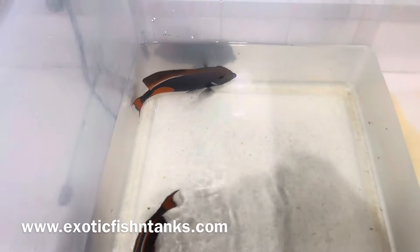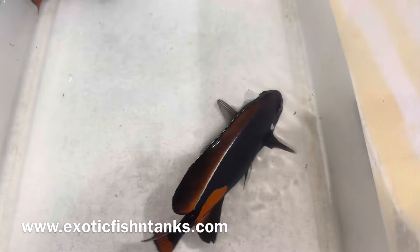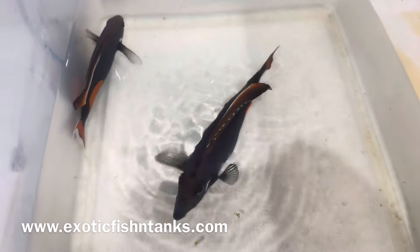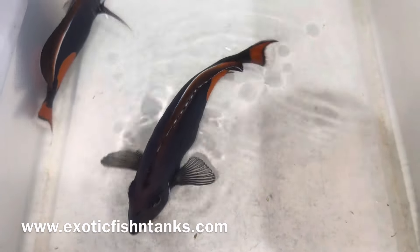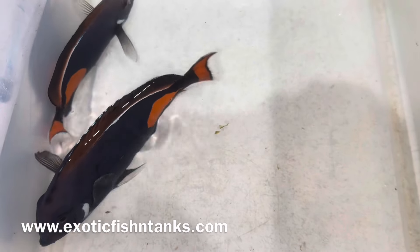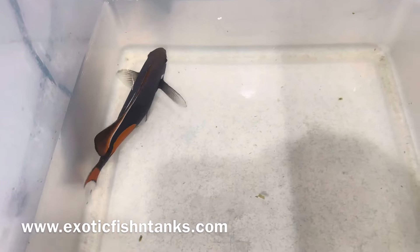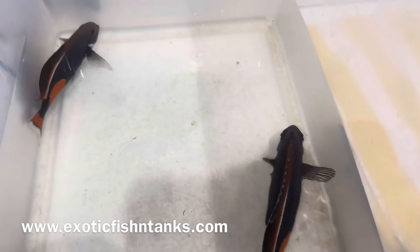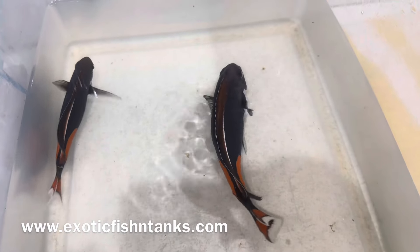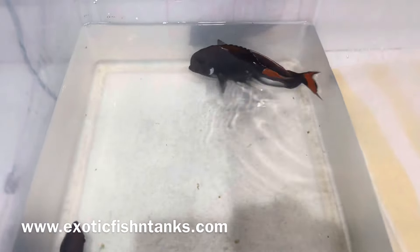Normally they would be fighting, but that's an indication they were sleeping and still half-asleep. Again, nine and a quarter inches from Christmas Island — I've never imported an Achilles from Christmas Island before — and seven inches from Tahiti. Jumbo, show size. You can see the major difference between the seven versus the nine and a quarter. Thanks everyone.